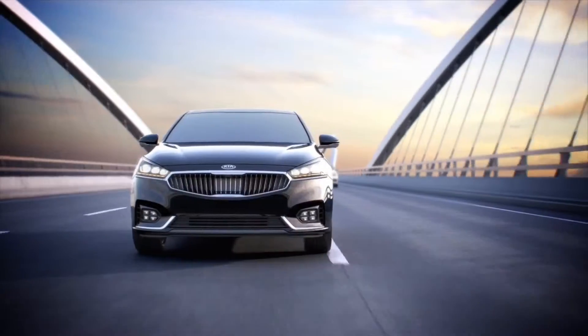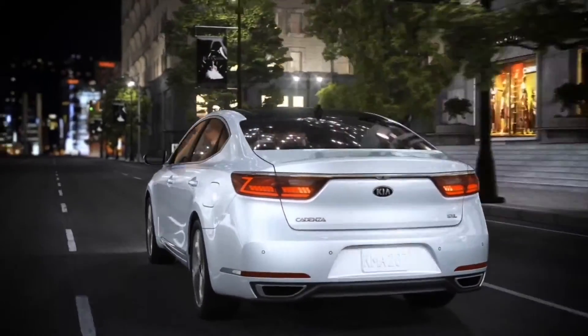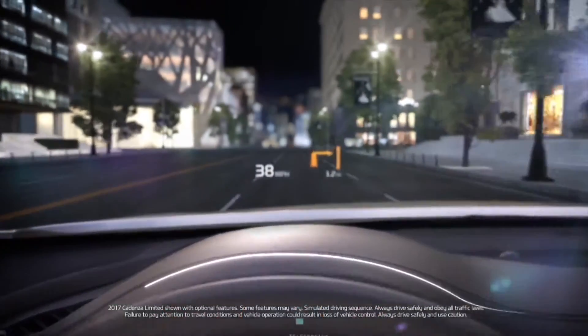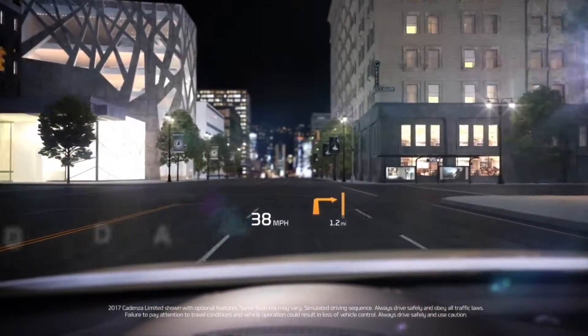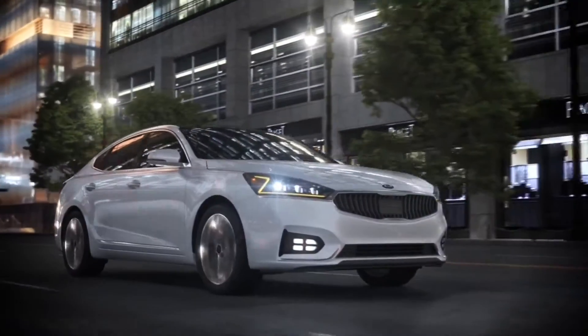The new 2017 Kia Cadenza. The available smart blind spot detection helps alert you to approaching vehicles. With the available head-up display, key driving information is always in your field of view, helping reduce driver distraction and fatigue.